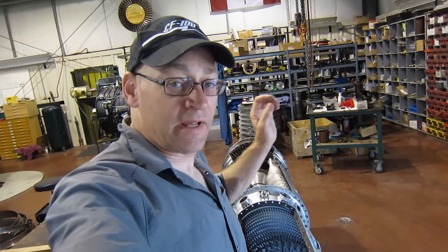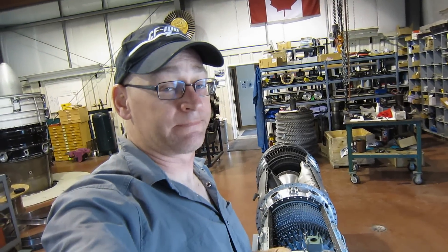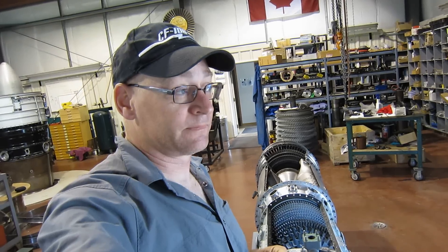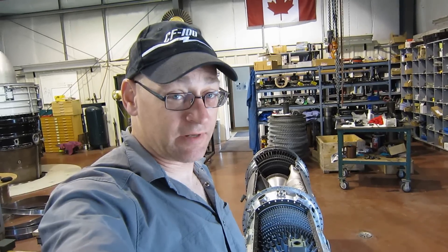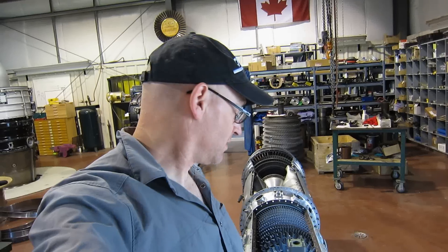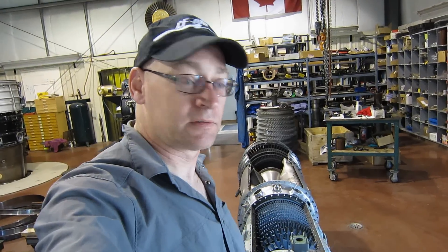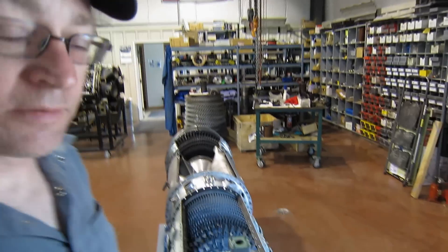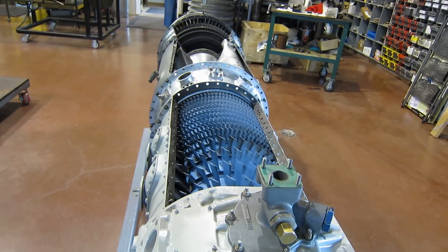There were about 18,000 plus of these engines made and they're still being manufactured, so there are lots of them out there. Burns about 2,400 pounds an hour of jet fuel, consumes 32 and a half pounds per second of air. Now that you've been from one end to the other of a 501, or T56, minus the reduction gearbox and the propeller, you're a turboprop expert. Look at that beauty. Once again, thanks for watching.